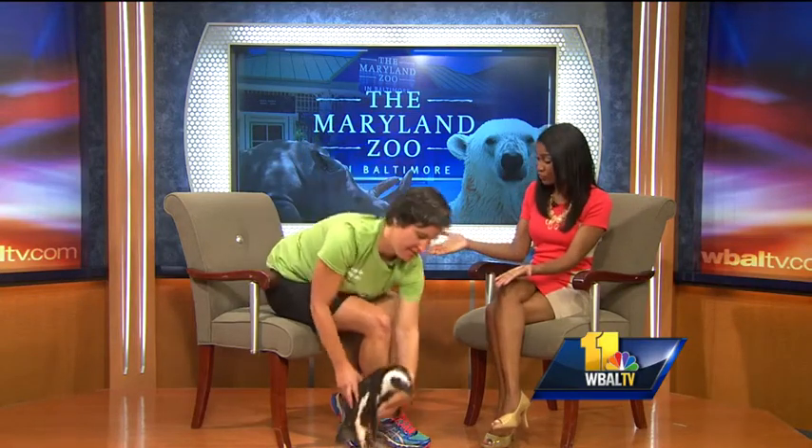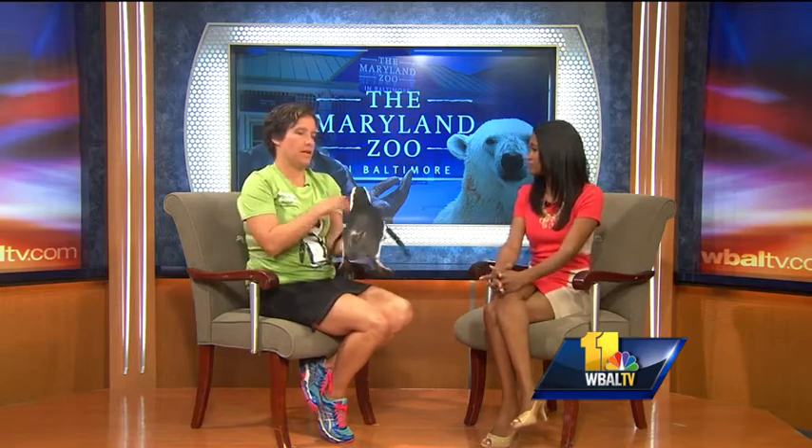So glad to have you here with us as well. Thank you. Tell us more about this exhibit — you all put a lot of time and energy and money into this. We have. We have been building it for about a year.